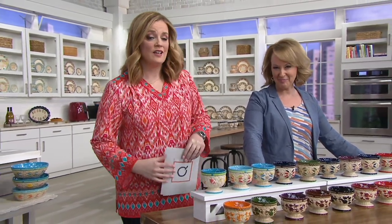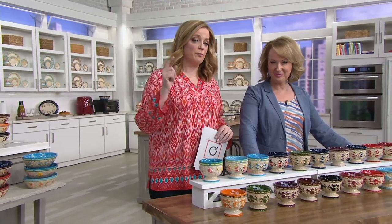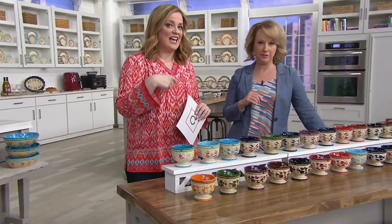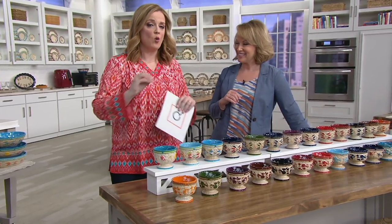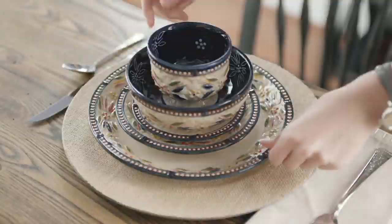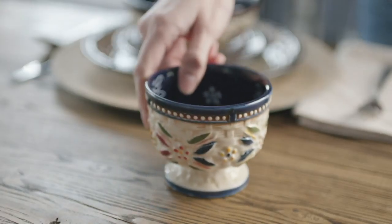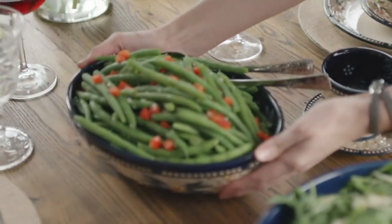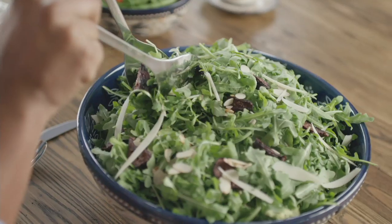Only order of the year. Passover begins sundown April 19th. Easter starts April 21st. Mother's Day is May 12th. Father's Day is June 16th. Memorial Day. Fourth of July. Labor Day. Birthdays. Weddings. Only order of the year.